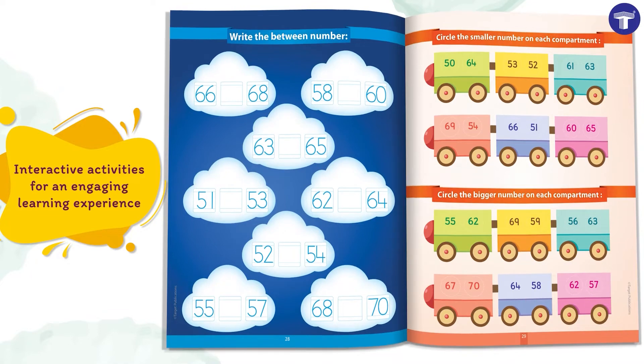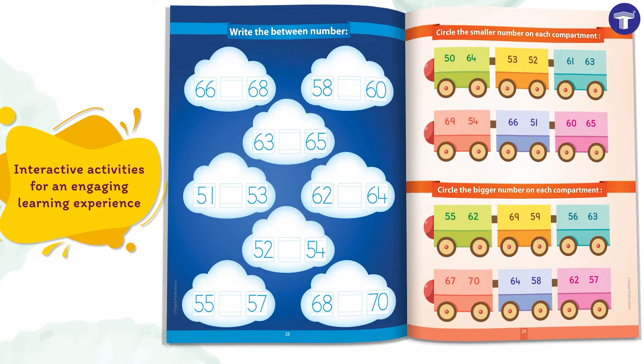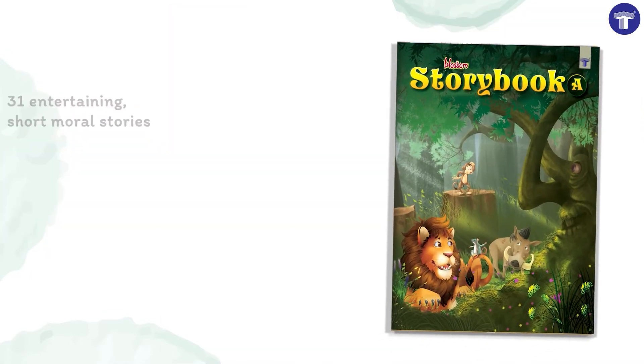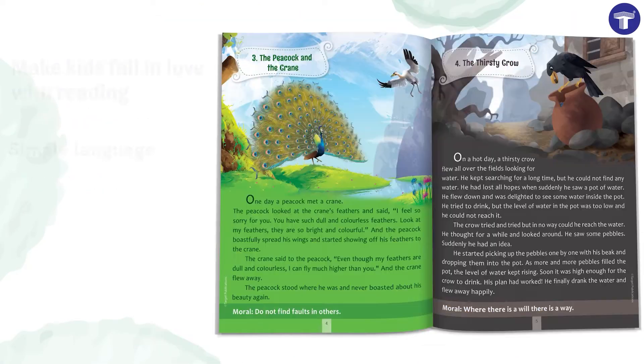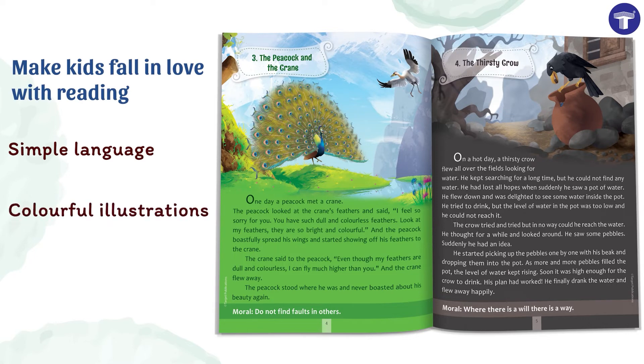The books feature interactive activities for an engaging learning experience. Storybook A has 31 entertaining short moral stories which are based on animal themes. Simple language and colorful illustrations will make kids fall in love with reading.